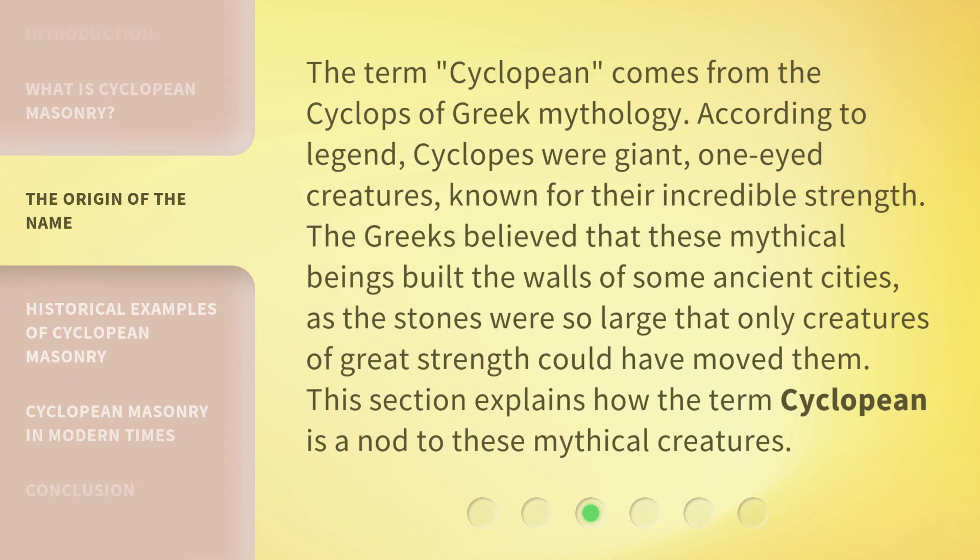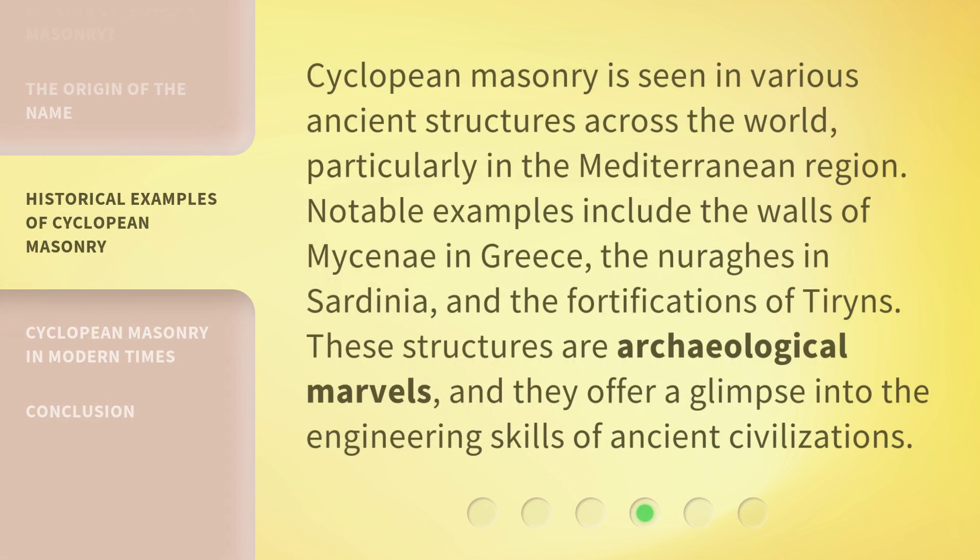The term 'cyclopean' comes from the Cyclops of Greek mythology. According to legend, Cyclops were giant one-eyed creatures known for their incredible strength. The Greeks believed that these mythical beings built the walls of some ancient cities, as the stones were so large that only creatures of great strength could have moved them. The term cyclopean is thus a nod to these mythical creatures.